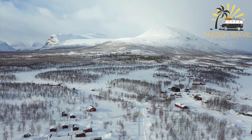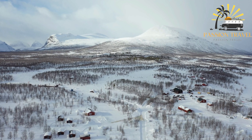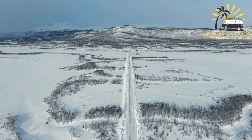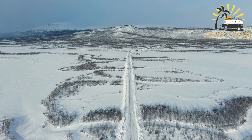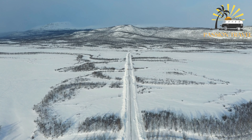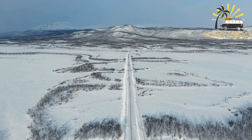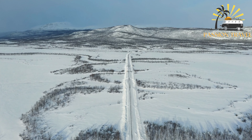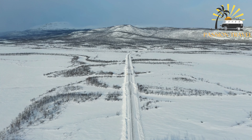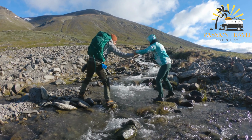The mountain is surrounded by the vast and remote landscapes of the Swedish Lapland wilderness, making it a popular destination for outdoor enthusiasts and nature lovers. The area surrounding Kebnekaise is protected as part of the Kvikkjokk Strict Nature Reserve, a UNESCO World Heritage Site. In recent years, the mountain's southern peak has been shrinking due to melting glaciers, while the northern peak remains covered in ice.